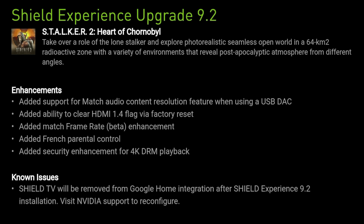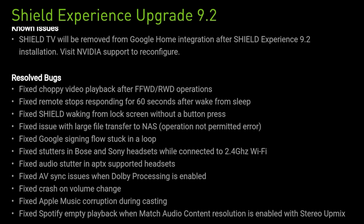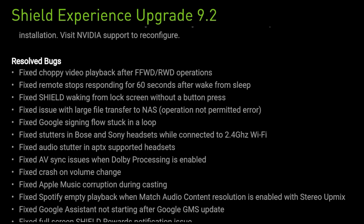Some known issues: Shield TV will be removed from Google Home integration after Shield Experience 9.2 installation — visit Nvidia support to reconfigure. Keep that in mind if you use that feature. As for resolved bugs, this is a huge list. I know a lot of folks are hesitant about upgrading because of particular issues, so these are what you need to look for.